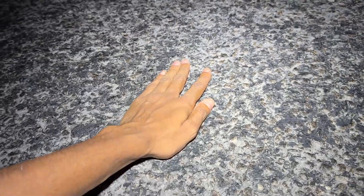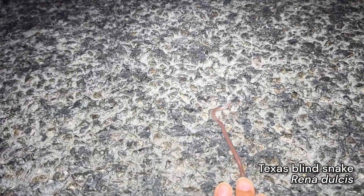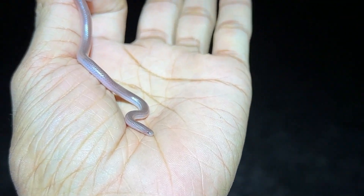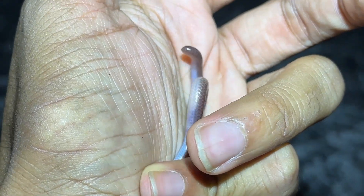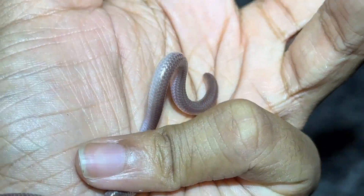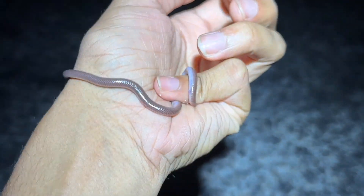Oh my gosh, out here looking for Massasaugas again. You're not gonna believe what I just road cruised - this is my third ever road cruised Texas blind snake. I saw this little squiggly guy crossing the road. That's crazy. Somehow he's actually sitting still. That is indeed a snake - you can see the eyes right there and it just flicked its tongue. He's musking me all over. These are really stinky because they eat primarily ant larvae, which makes their musk stink a lot. Definitely low on the musk tier list. Overall, really cool snakes even though they're so little.